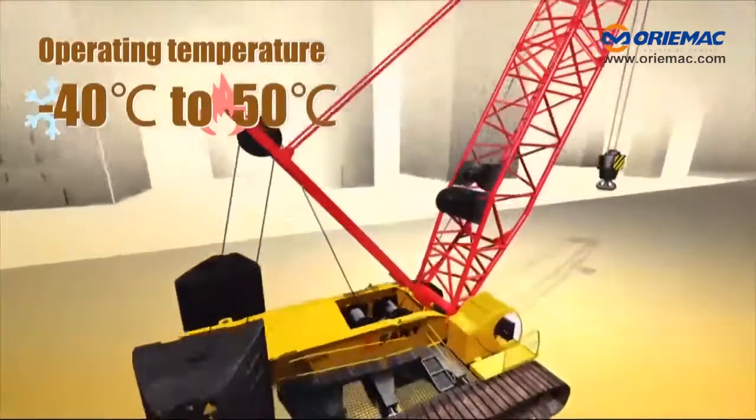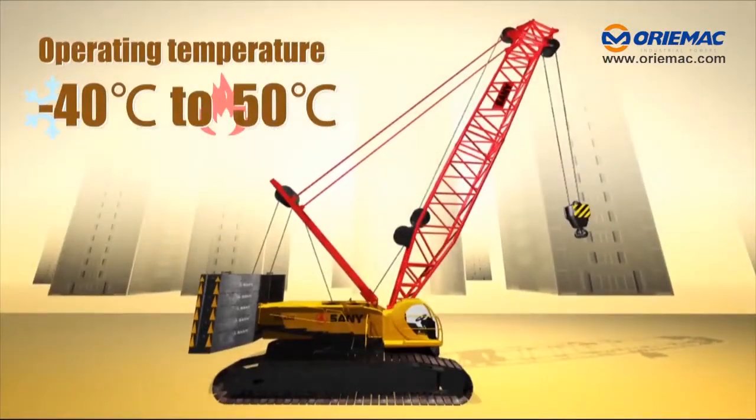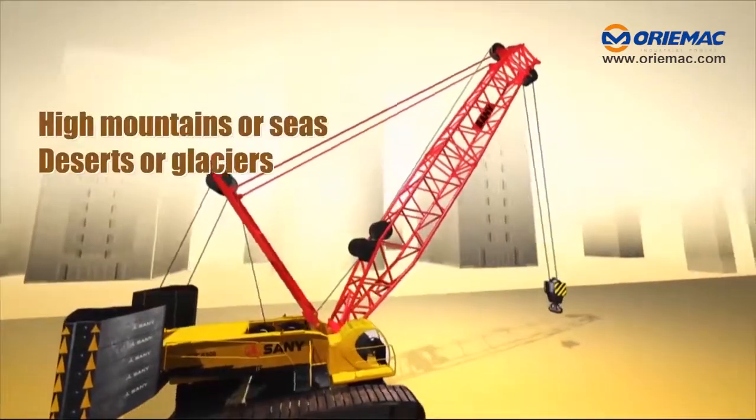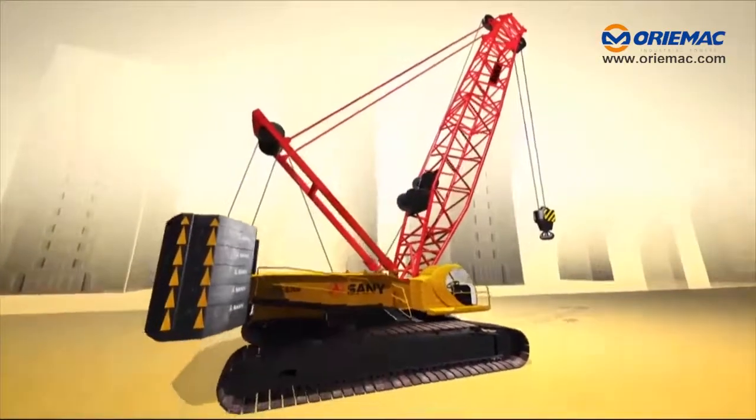The operating temperature of the complete machine varies from minus 40 degrees centigrade to 50 degrees centigrade — no matter high mountains or seas, deserts or glaciers.